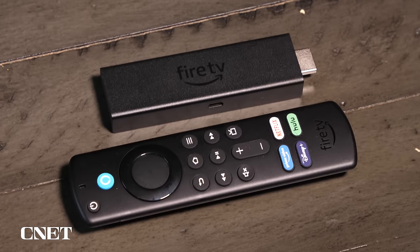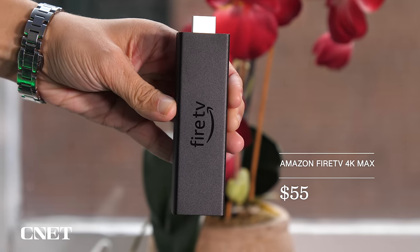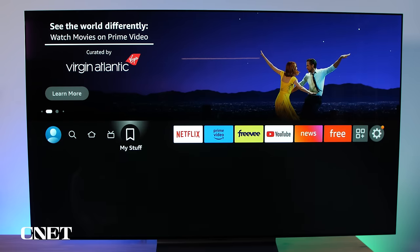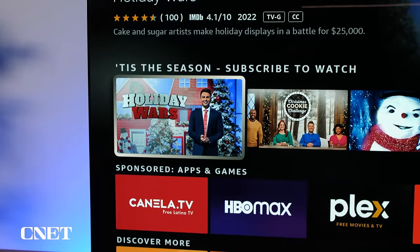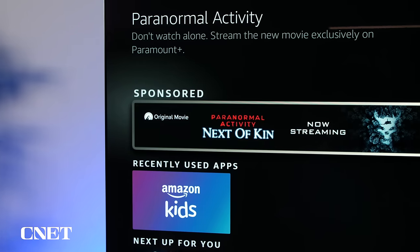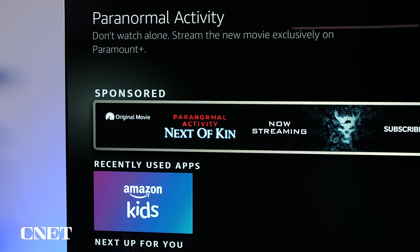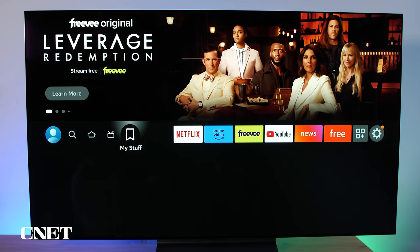The Fire TV 4K Max is our pick as the fastest streaming device. It costs $55 and loads apps almost immediately, while navigating around the system is swift and smooth. The Max supports Wi-Fi 6 and nearly all the latest playback standards, including Dolby Vision. The downside to the Max is the Fire TV platform, which features ads prominently throughout. They make Amazon's devices generally hard to recommend, but this is the best Fire Stick on the market today and is a good choice for those looking for a fast streaming device.